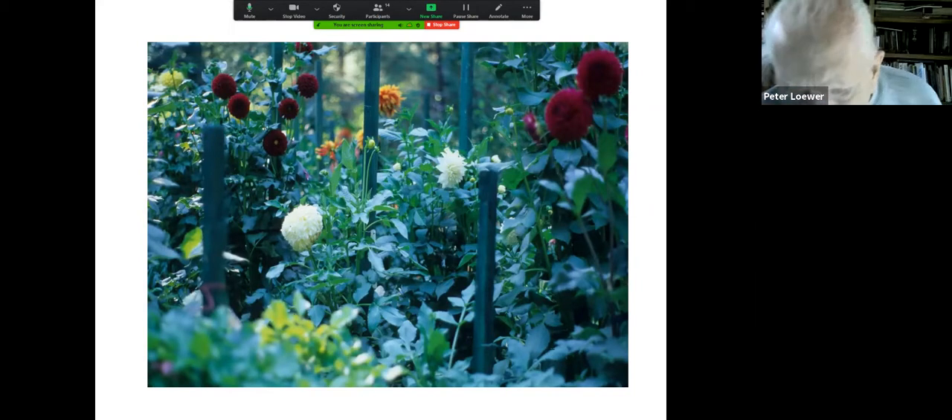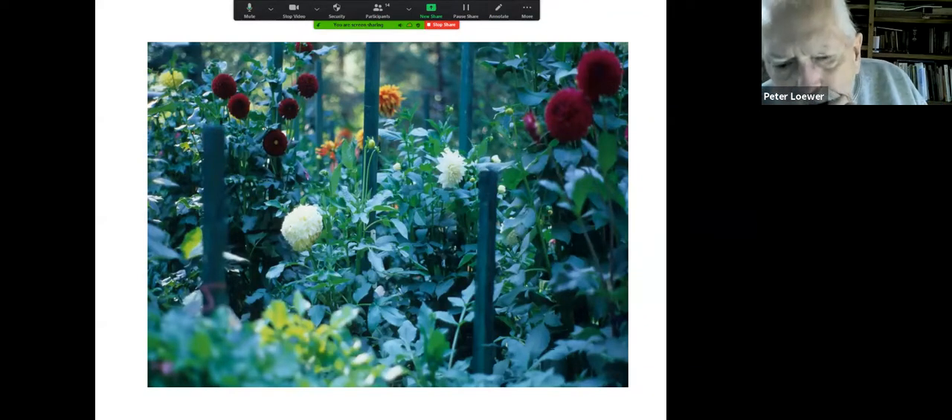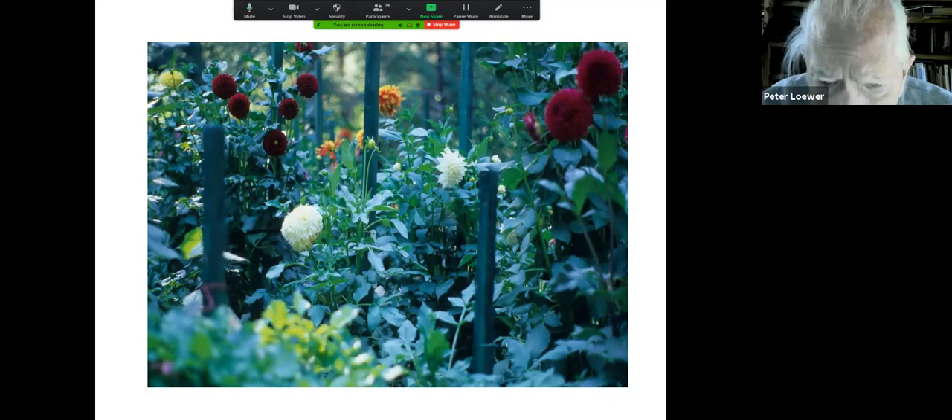And dahlias — a world of dahlias. Here is a dahlia bed. This fellow was in the club; he lived over on Spooks Branch Road and had the most incredible collection of dahlias. He had a dahlia bed, and if you ever want to see dahlias in bloom, don't forget that out at the college on I-40 — about 20 miles out from Asheville, Haywood Tech — they have a big dahlia show every fall. How many of you have driven out through Haywood Tech? They have a rhododendron display garden that is incredibly beautiful.